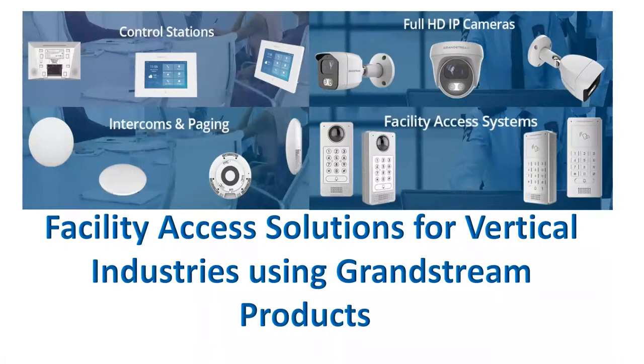Hello everyone. Good afternoon. I think we can start. Good afternoon and thank you for attending our quick sales webinar. I am Anna Usigan, your representative and speaker for this webinar. We have our panelist, Mark Fernandez. He will be responsible to answer all your questions. Just send your questions on the chat box and we will be happy to answer them. In this webinar, I will be presenting the facility access solutions for vertical industries using the Grand Stream products. So without further ado, let's begin.